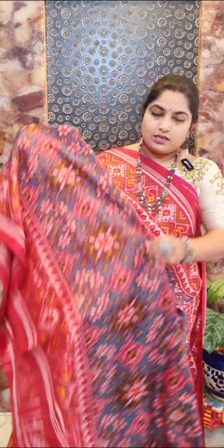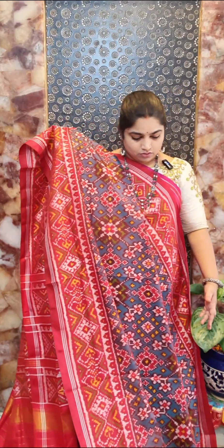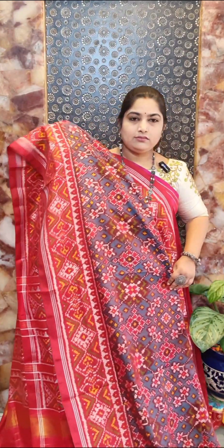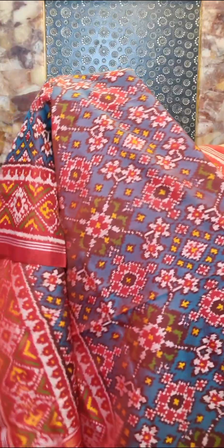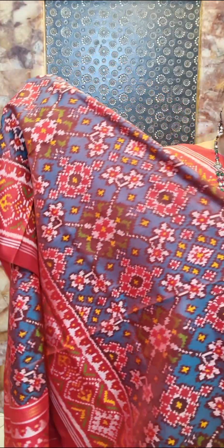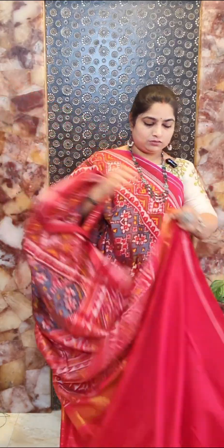Saree number seventeen is a Rama green color saree with a nice dual tone of maroon red combination, contrast borders, and multicolor weaving throughout. The saree comes with a beautiful pallu. Saree number seventeen — price rupees 27,000.